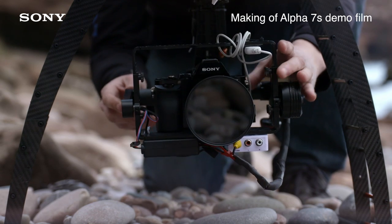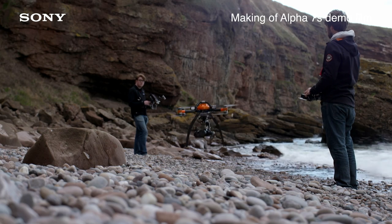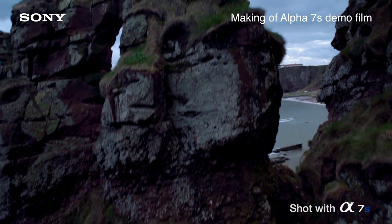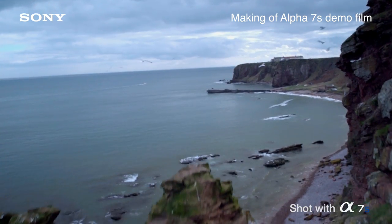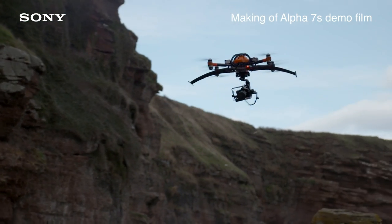We began the film by putting a helicopter in the air. I wanted to get some really nice aerial shots of the rugged Scottish coastline, and I thought with the size of this camera we can take advantage of an aerial drone. So we got the guys from Horizon AP to come up and fly for us.